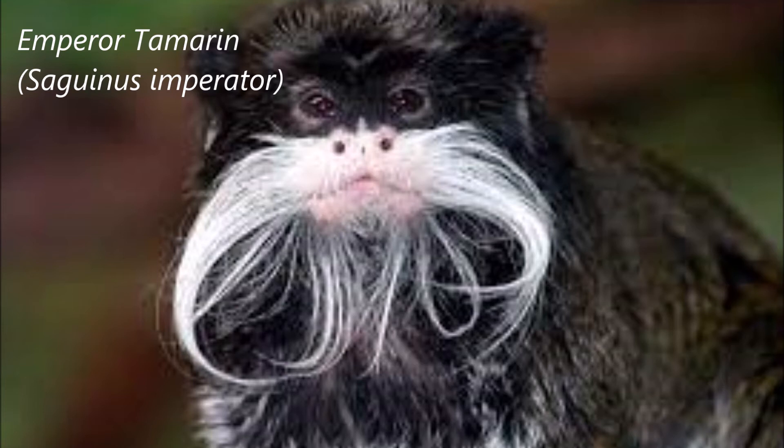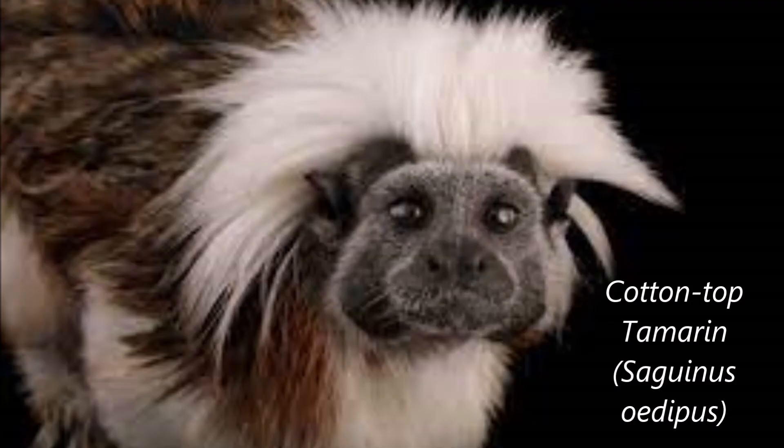Tamarins do have a hierarchy in the group, determined by age and seniority rather than sex. The hierarchy is especially strict among females. They show aggression with a wide grimace and may show friendliness by sticking their tongues out, much like other New World monkeys. Tamarins are also some of the only monkeys to form mixed-species troops, foraging alongside marmosets and other species of tamarin.